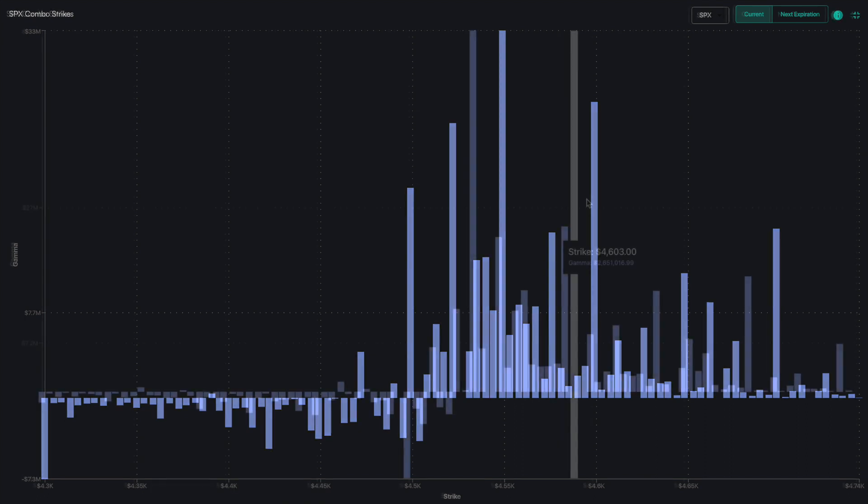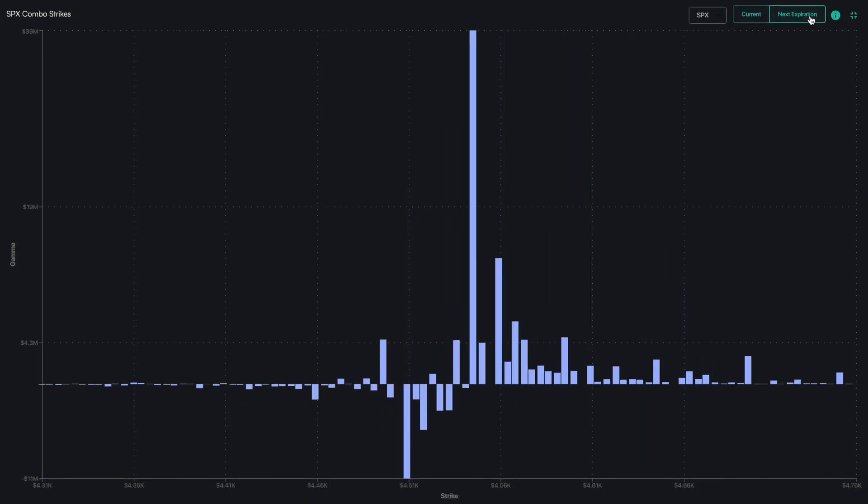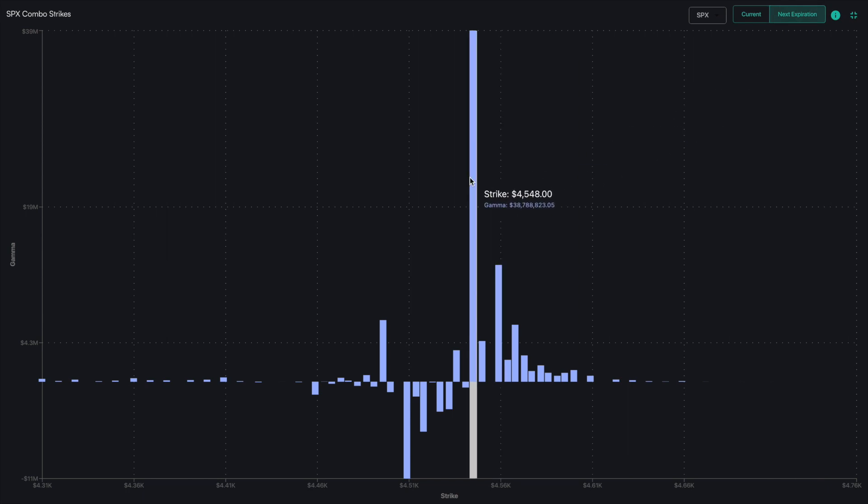Additionally, if you want to see just the positions headed into next expiration, you can click the next expiration button in the upper right-hand corner.